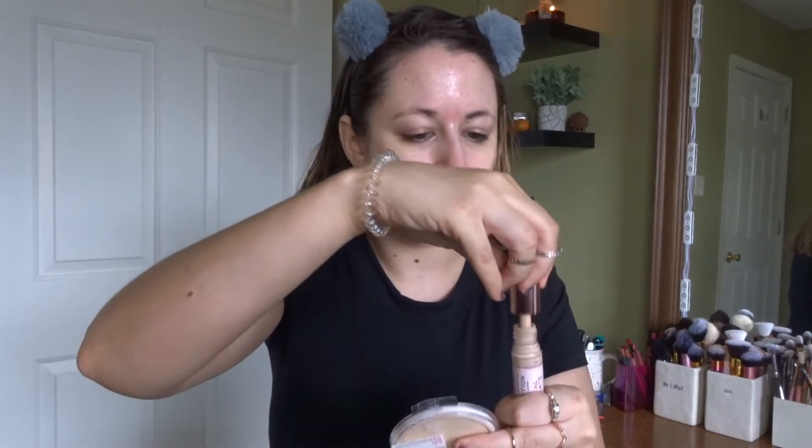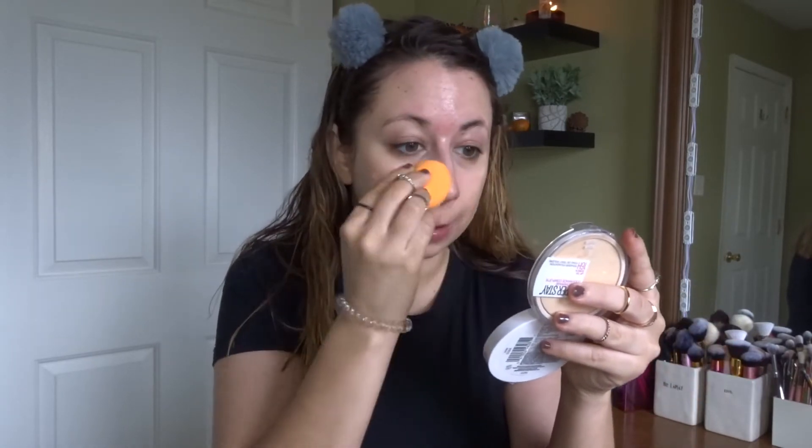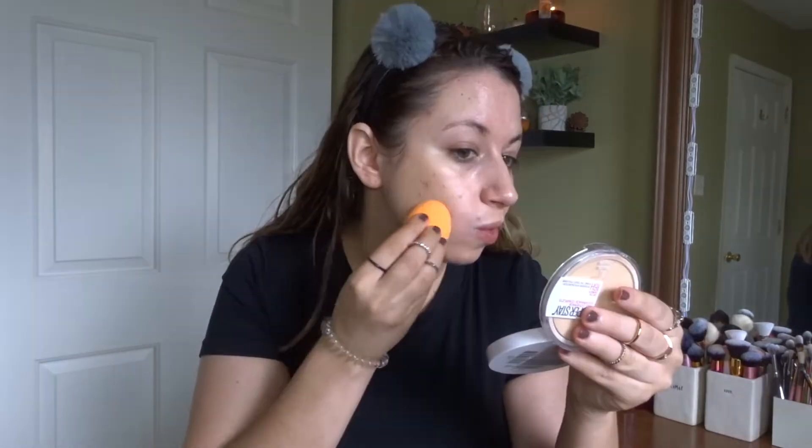Actually, first I might put a little concealer on my face just to spot conceal a bit. I decided to go with the Makeup Revolution Conceal and Hydrate Concealer because I'm enjoying it. I'm going to spot conceal just a tiny bit to get a little extra coverage with the foundation. This is a very hydrating concealer and I typically wouldn't use a hydrating concealer for this, but I only had room for one concealer today. All right, we have a better base than we started with.